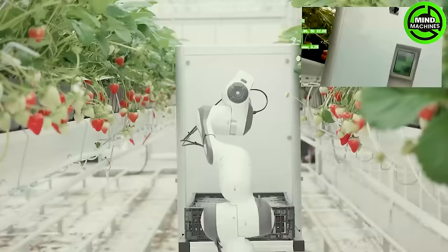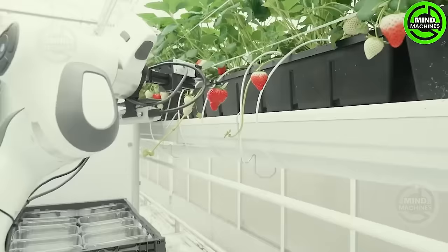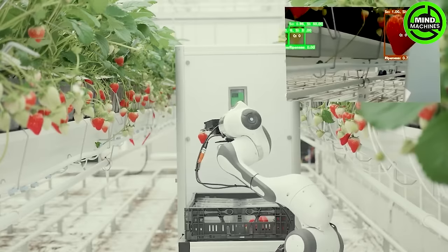Introducing Organifarm's Berry, the future of strawberry harvesting. This state-of-the-art robot, equipped with advanced sensors, delicately picks ripe strawberries with incredible precision. Bid farewell to manual labor and welcome a sustainable, efficient, and innovative harvesting method.